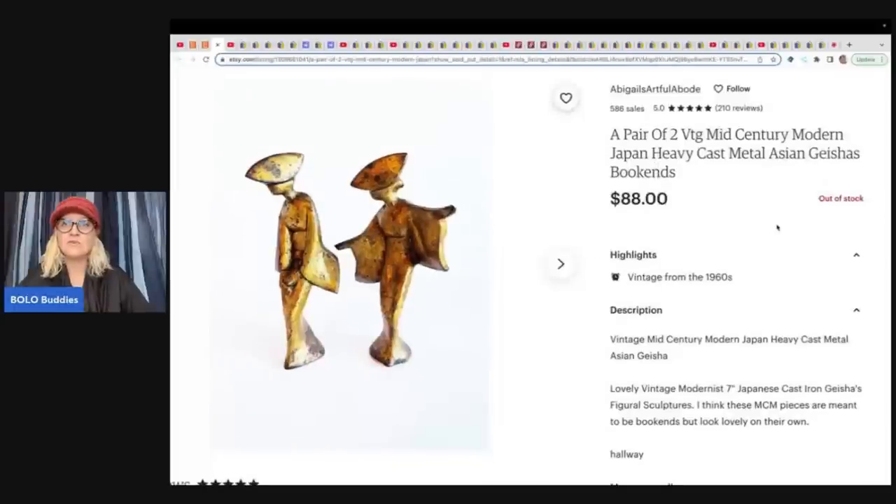The next item is a pair of vintage mid-century modern Japan heavy cast metal Asian geisha bookends. She got these at a garage sale for $5 and sold them for $88 on Etsy.